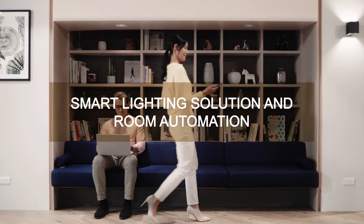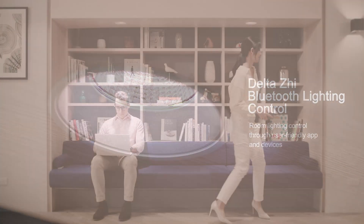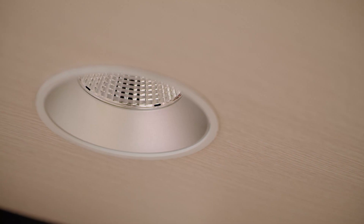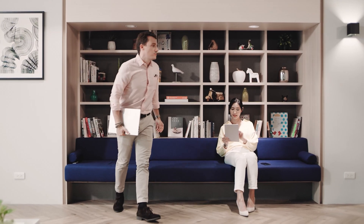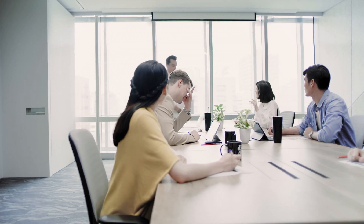Our lighting is designed to be right there when you need it, offering personalized lighting scenarios through the day and promising a seamless visual experience between you and your surroundings with zero compromise.